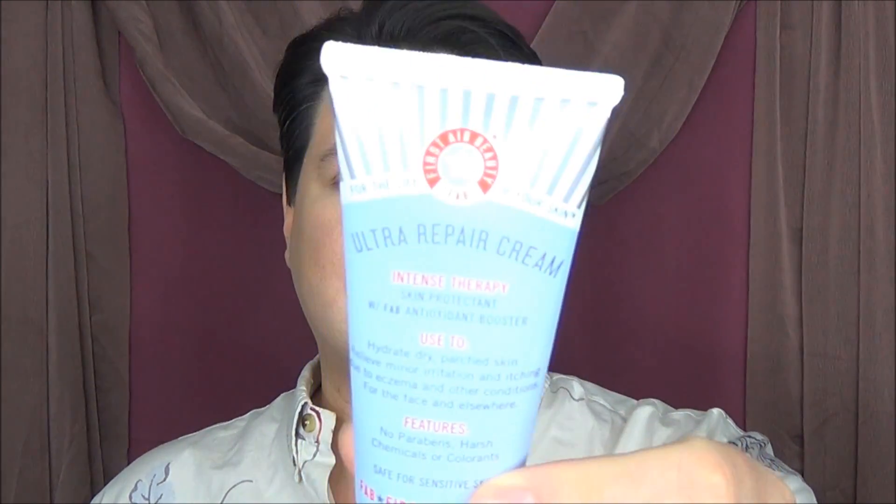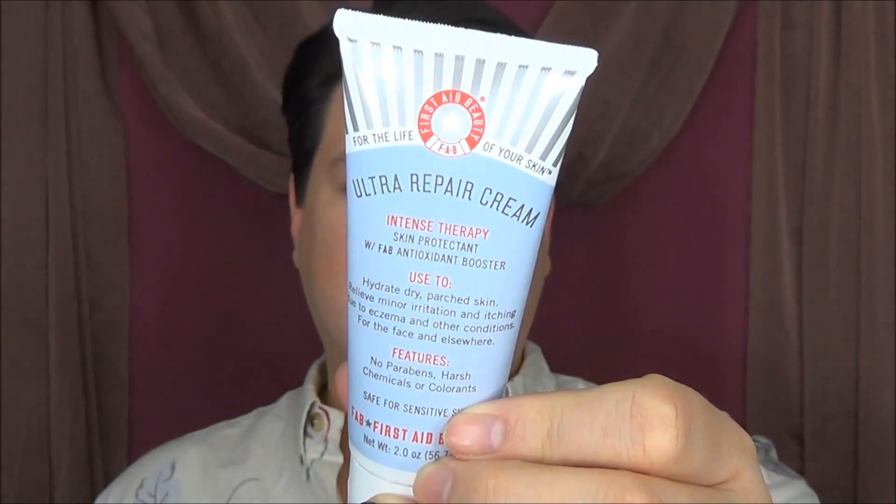First thing I went in there to actually pick up is the First Aid Beauty Ultra Repair Cream Intense Therapy Skin Protector. I just picked up a small tube. I'm not sure if it is any good — if any of you have used this or have recommendations, please let me know. I just wanted to see how it worked before I invested in the large tub.